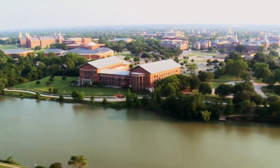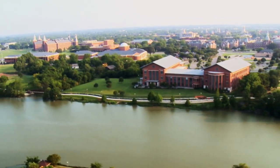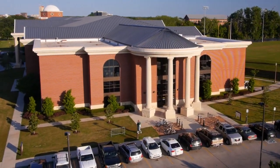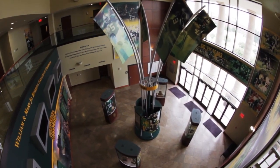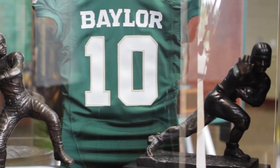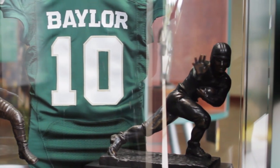We're headed up the Brazos River, past the Umphrey Law Center and the Mayborn Museum Complex. Just beyond is the Simpson Athletic Center, home to the most prestigious individual award in college football, the Heisman Trophy, won by Baylor's own Robert Griffin III, RG3.